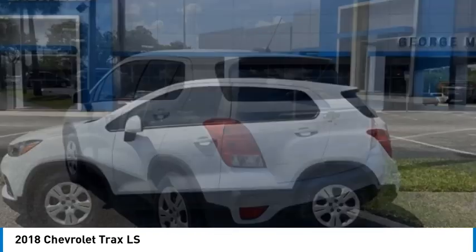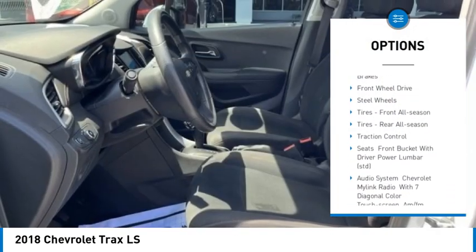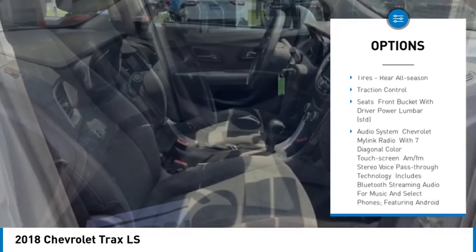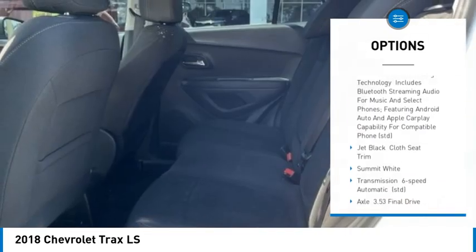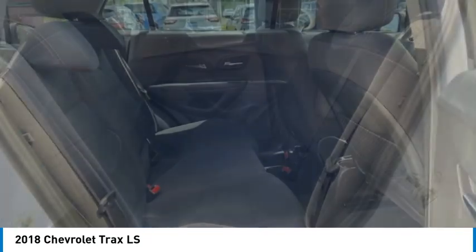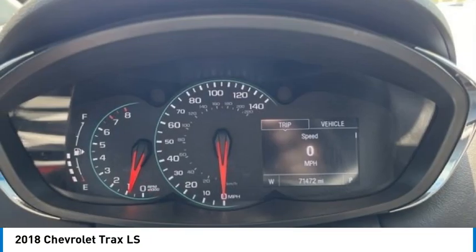Here are some of this vehicle's great options: turbocharged, stability control, tire pressure monitor, daytime running lights, front disc rear drum brakes, front wheel drive, steel wheels, tires front all season, tires rear all season, and traction control.